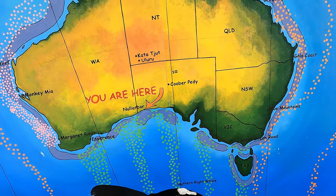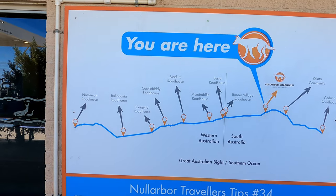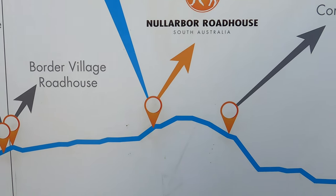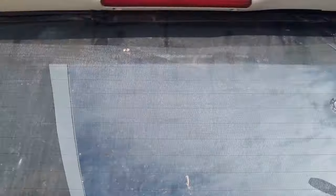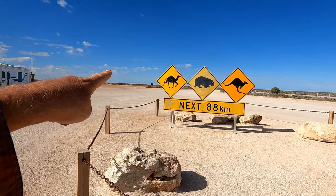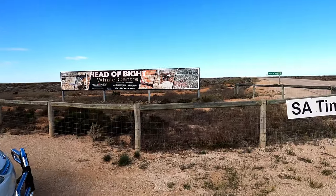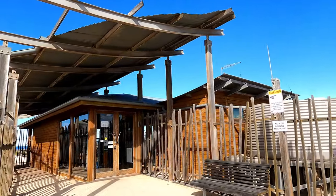Yeah, so the Nullarbor — that's where I am. Pygmy Blue Whale — I also saw the skeleton of one of those in Albany. There's Norseman, that's about where I was. That's where I am now. Fuel at the Nullarbor — $2.73 a litre. I only put in 15 litres, gets me to Nundroo. They've got this sign a couple of hundred metres down the road, but they've probably got it here so people don't have to stop. Head of Bight Whale Centre — 12 kilometres.